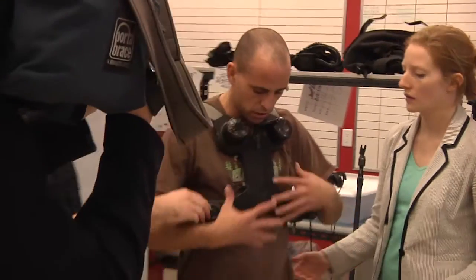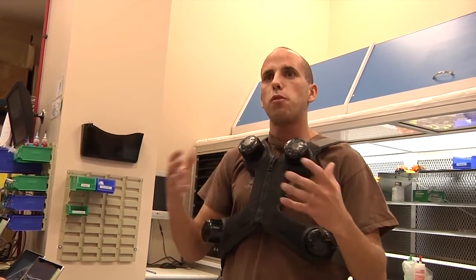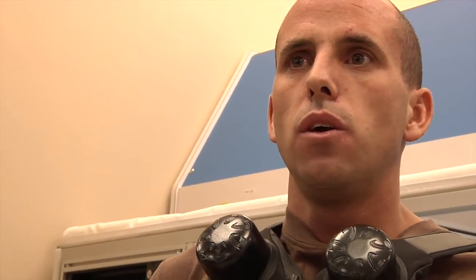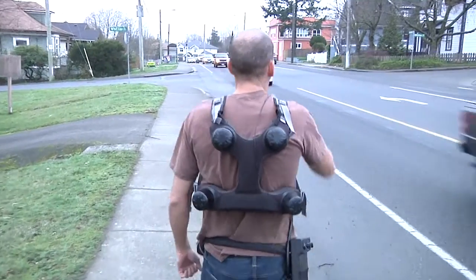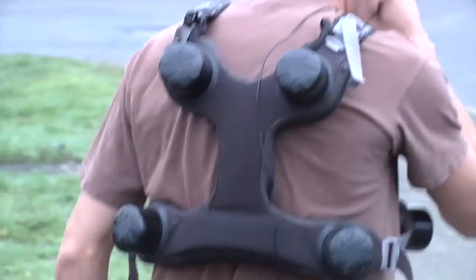Because I have cystic fibrosis, it was easy for me to identify points where other vests or products fall short. One of the biggest issues is that when you're doing airway clearance of any kind, you need to breathe in deeply. You need to take a full breath to fill your lungs to the bottom lobes, where infections start. With other devices, breathing in restricts your breathing and you're not going to clear those bottom airways.